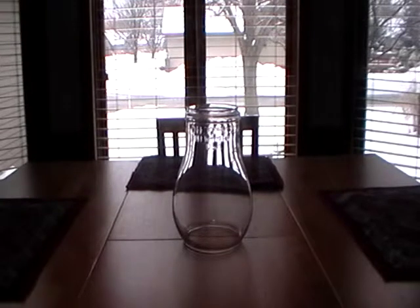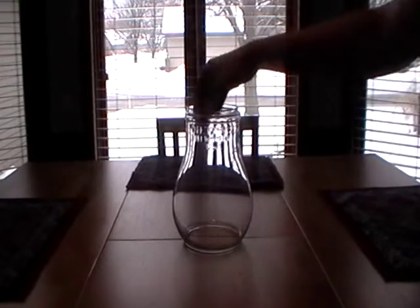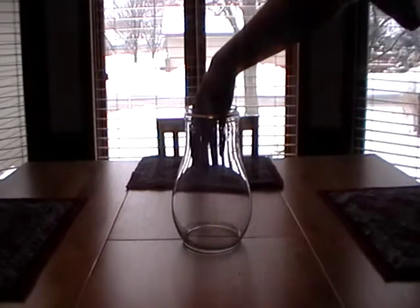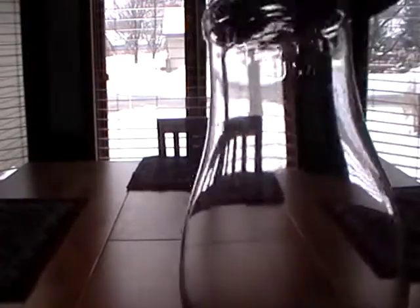This is a very large DIETZ number two tubular street lamp globe and, as you can see, my hand can fit in it. This thing is huge — it's probably close to a foot tall. It says DIETZ number two, New York, USA right on it. It's a big globe, it's a very big globe.